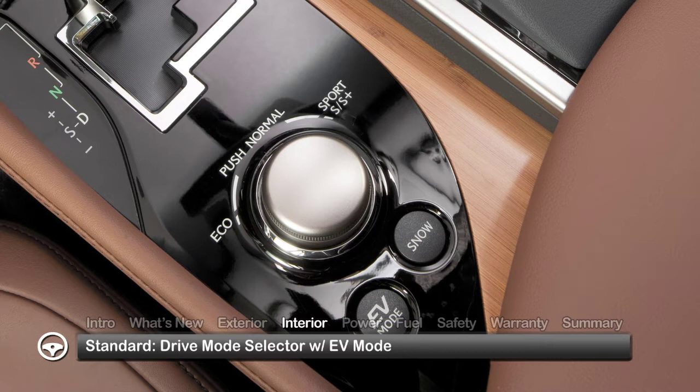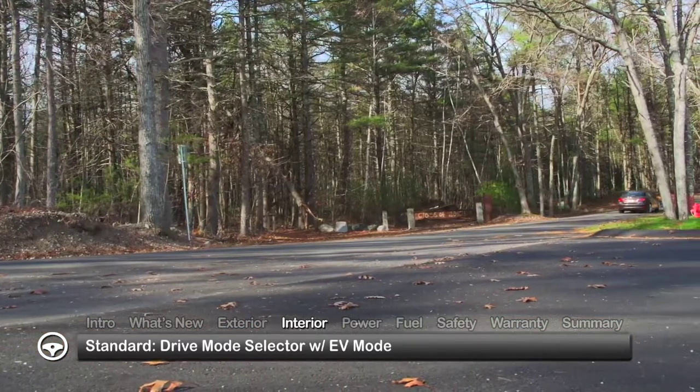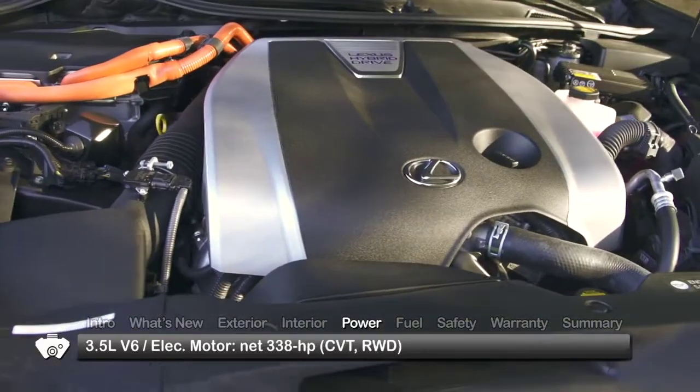On the console, the drive mode dial offers eco, normal, or one of the two sport modes, while the adjacent EV mode button allows driving on battery power alone for short distances.